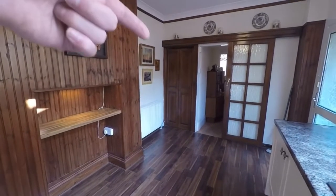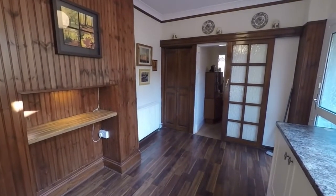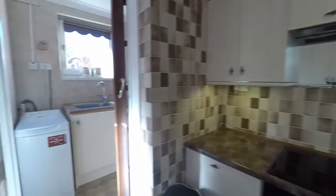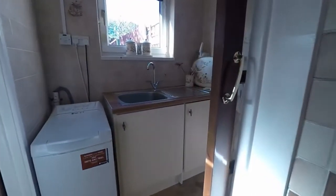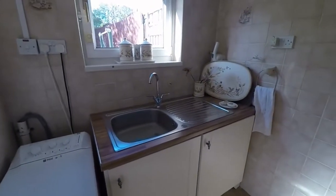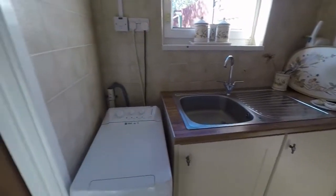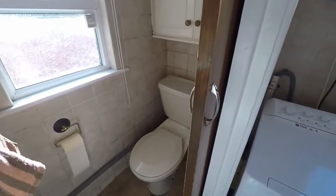Just in the corner here we have storage that extends under the stairs. Continuing through the kitchen, we have a utility room with another sink, and alongside that we find a downstairs WC.